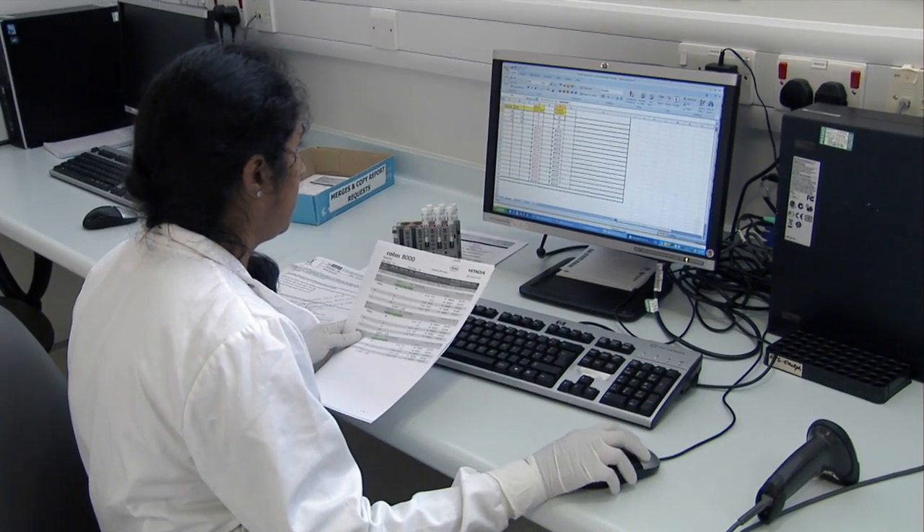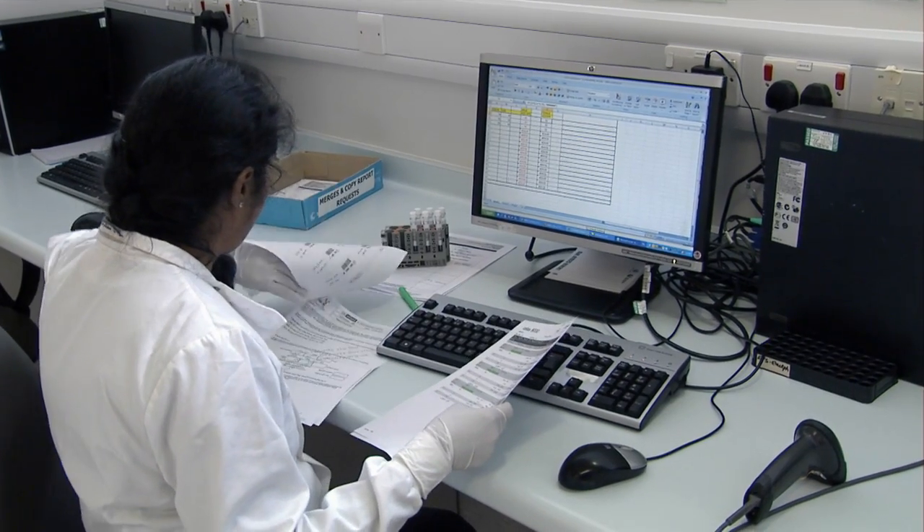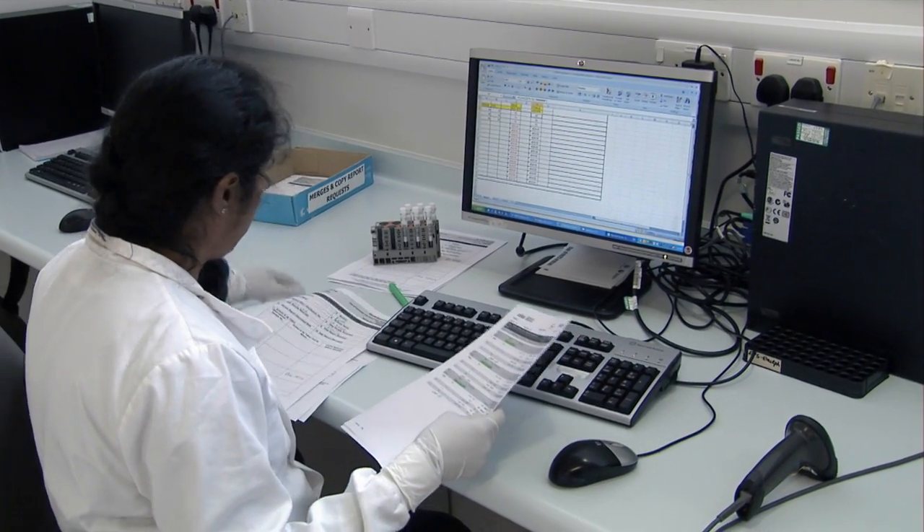The empowerment of staff through being able to raise suggestions, change requests, and being able to put their stamp on the actual system itself — that's how we've got the staff to buy into the system.